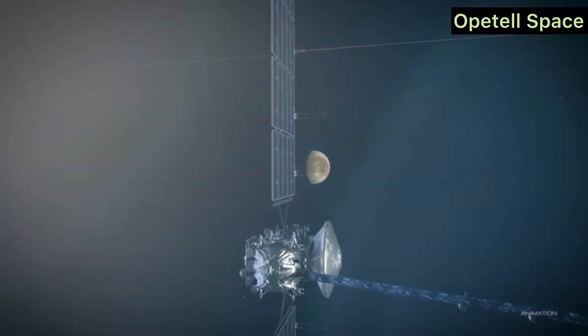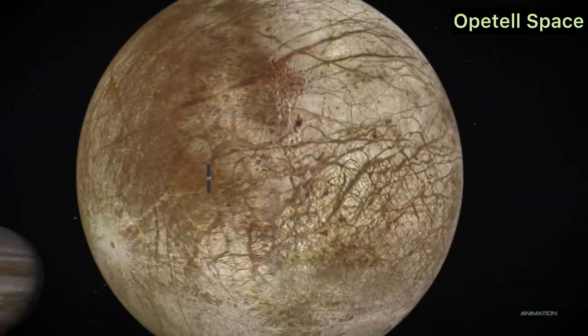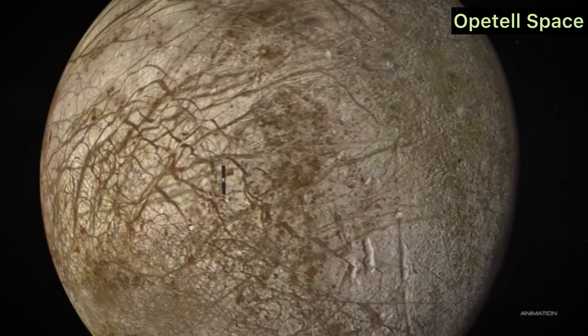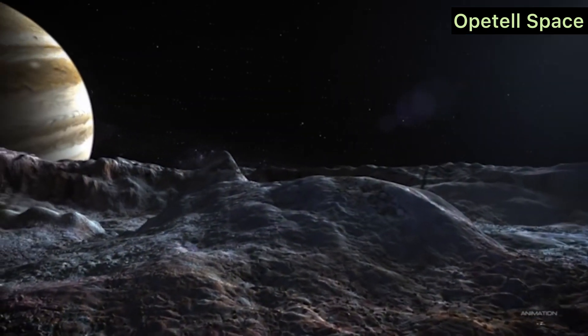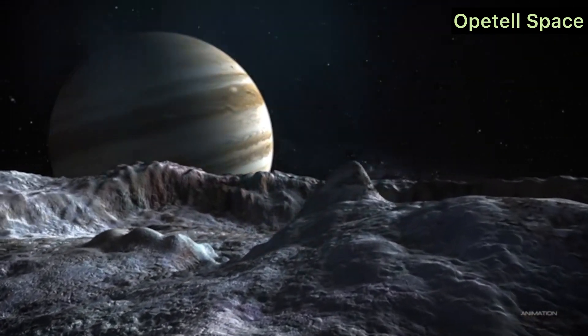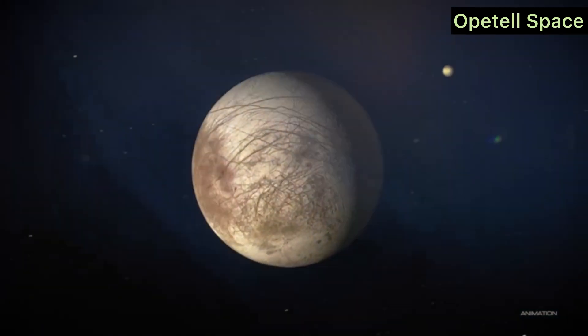Europa's Geological Activity. Europa's icy surface is constantly reshaped by internal forces. There are signs of geological activity, including ice tectonics, which could provide further evidence of an ocean beneath the surface. According to Dr. Brittany Schmidt, a co-investigator on the mission, the potential for recent or ongoing geological activity makes Europa an even more compelling target.